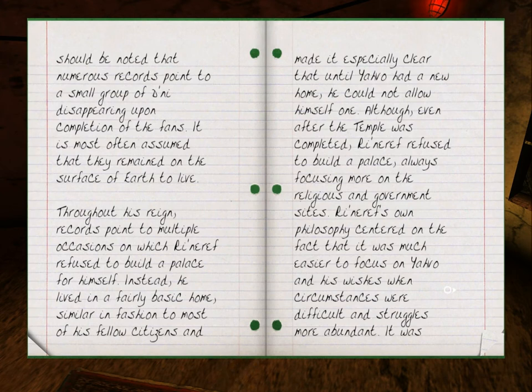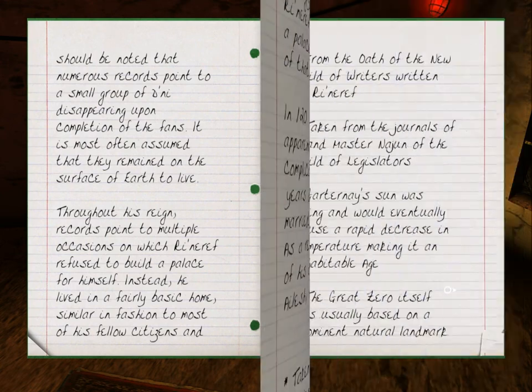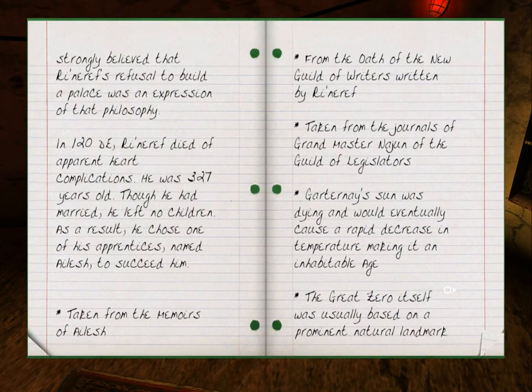Throughout his reign, records point to multiple occasions on which Rhinareff refused to build a palace for himself. Instead, he lived in a fairly basic home similar to most of his fellow citizens, and made it especially clear that until Javo had a new home, he could not allow himself one. Although even after the temple was completed, Rhinareff refused to build a palace, always focusing more on the religious and government sides. His philosophy centered on the fact that it was much easier to focus on Javo and his wishes when circumstances were difficult and struggles were more abundant. In 120 DE, Rhinareff died of apparent heart complications. He was 327 years old. Though he had married, he left no children. As a result, he chose one of his apprentices, named Eilesh, to succeed him.